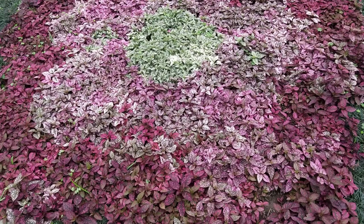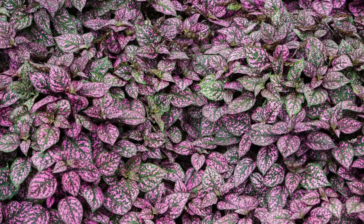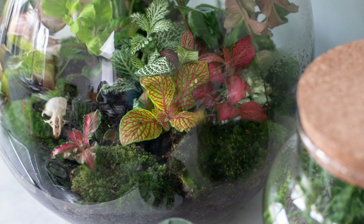Polka dot plants grow best in medium or bright light but tolerate low light — though they may get a bit leggy, so just quickly trim them back to keep them tidy. The best color will be produced in lower light situations. It also thrives outdoors in a spot shielded from the hot direct sun. Like Fittonia, polka dot plants thrive in a terrarium.